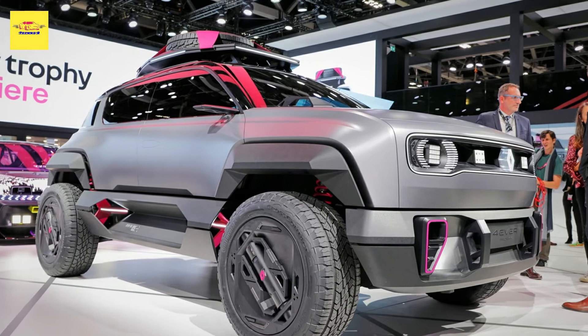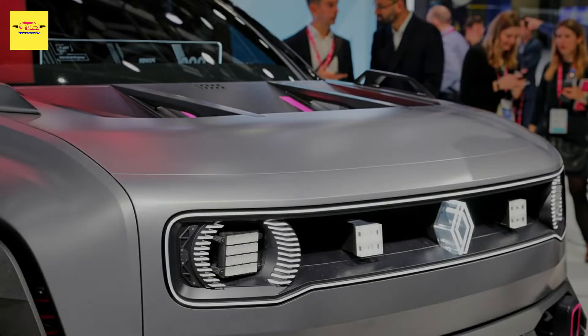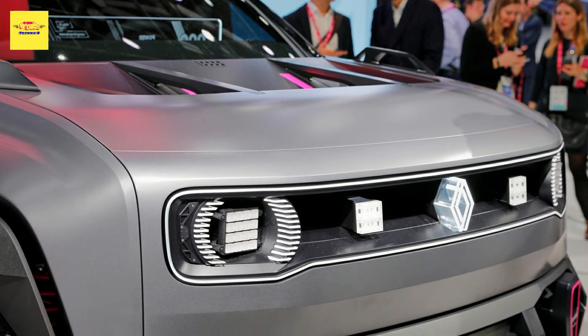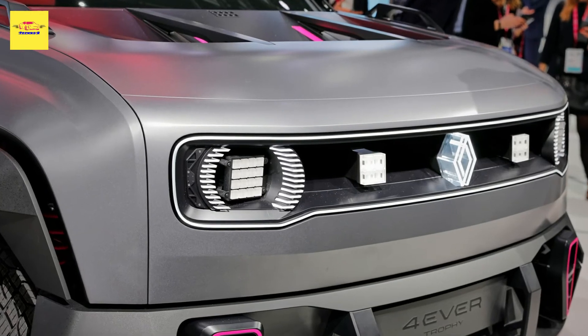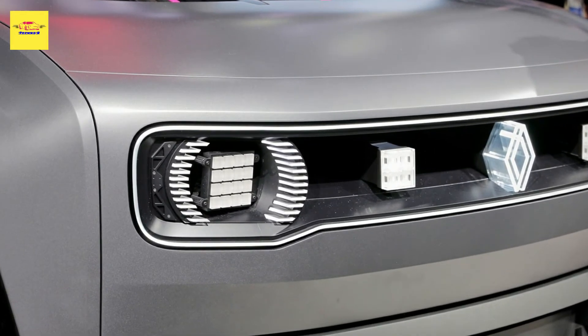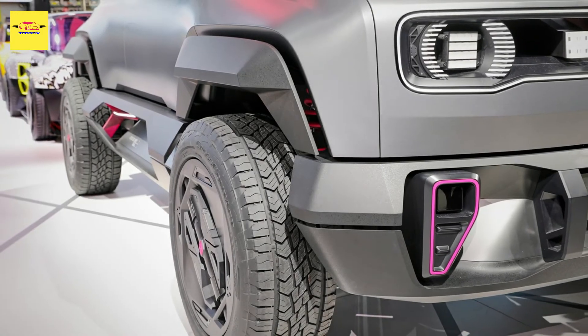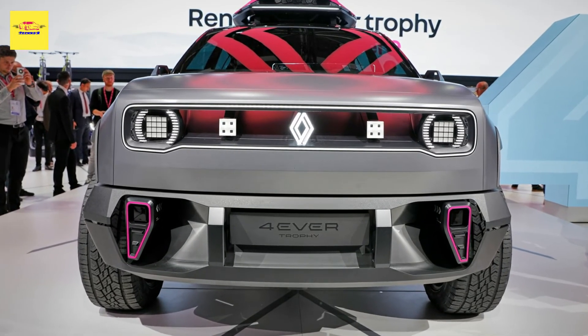The company didn't announce details about the floor-mounted battery or the fully electric powertrain. It did, however, confirm that the production SUV will be based on a stretched version of the CMF-BEV architecture and that it will be produced at the electro hub in northern France. The modular platform will also underpin the Renault 5 supermini, Alpine's hot hatch A5 variant, and the Nissan Micra.